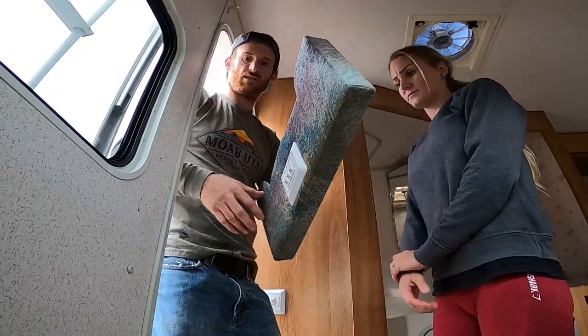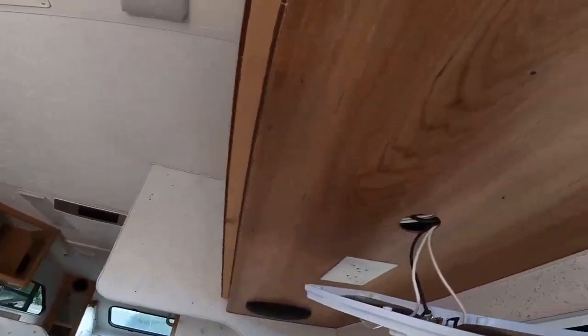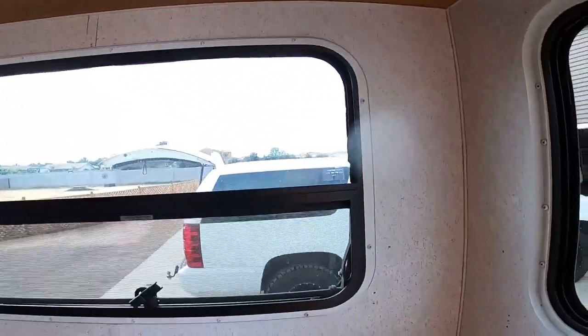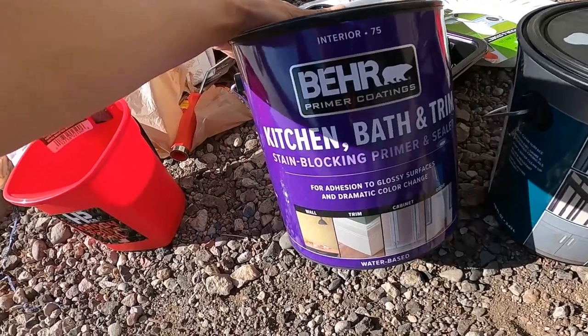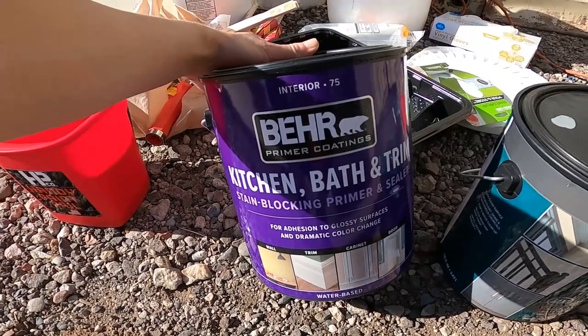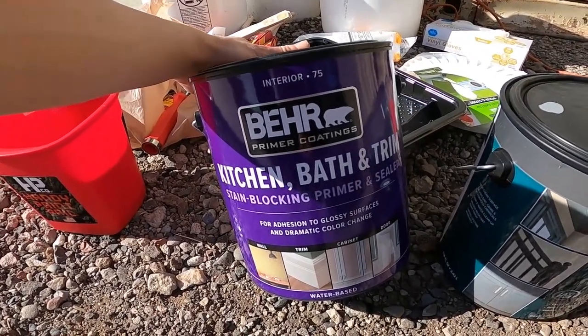We got it — sorry, there's a ton of holes underneath here that I want to try to sand down a little bit. As you can see, I'm putting wood filler on. We've got all of the holes filled and those are drying. I'm going to go ahead and start mixing the primer — we went with the bare kitchen, bath and trim primer and sealer.